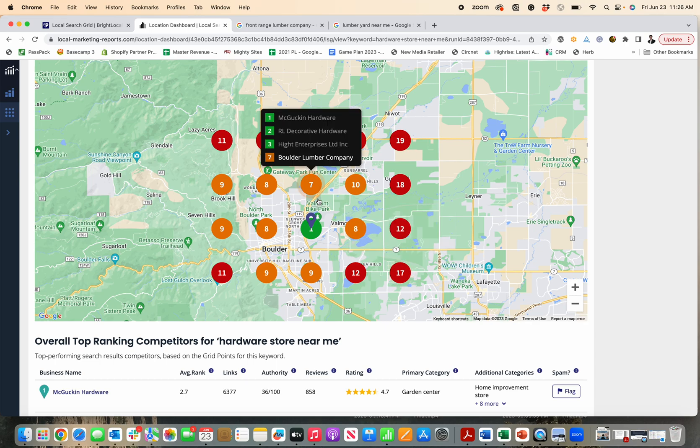Once you improve this — let's say they improve the hardware store ranking and all of a sudden everything around here turns green and they're number one — it makes a huge difference in customer clicks and driving those customers in to buy from your business. SEO is super important. The local search grid — that's how you understand it, and that's what it will do to help your business generate more sales.